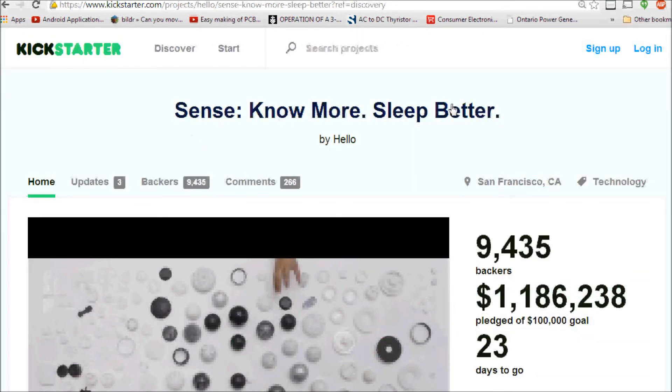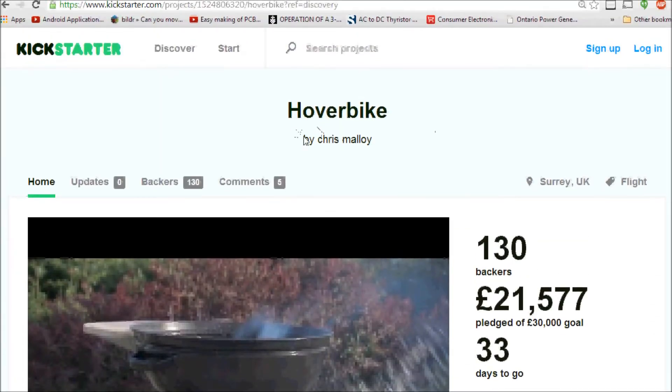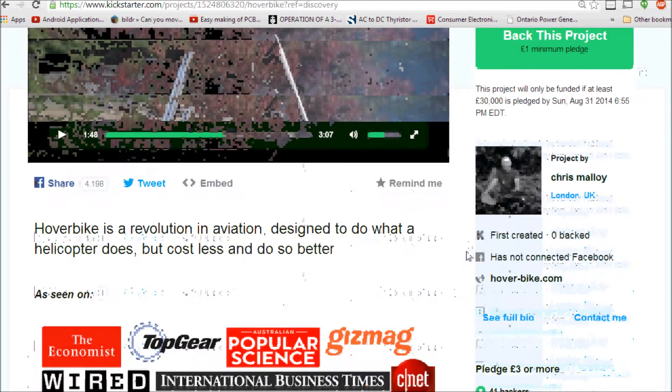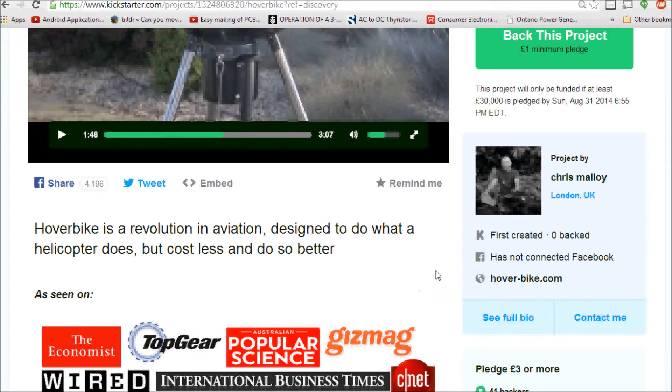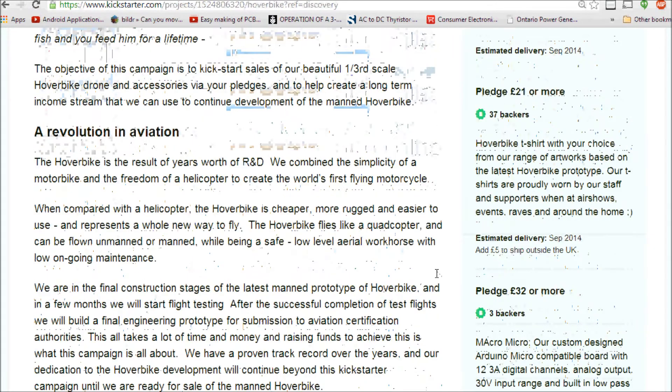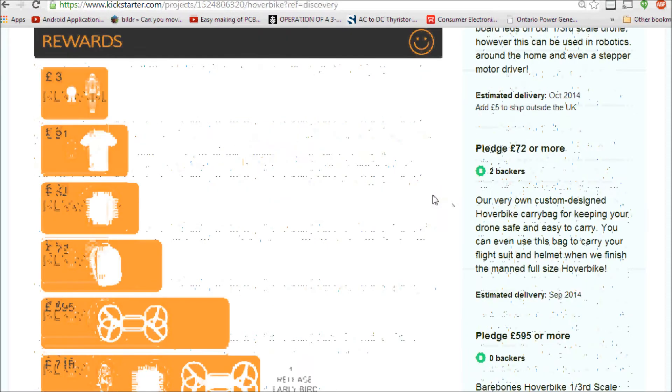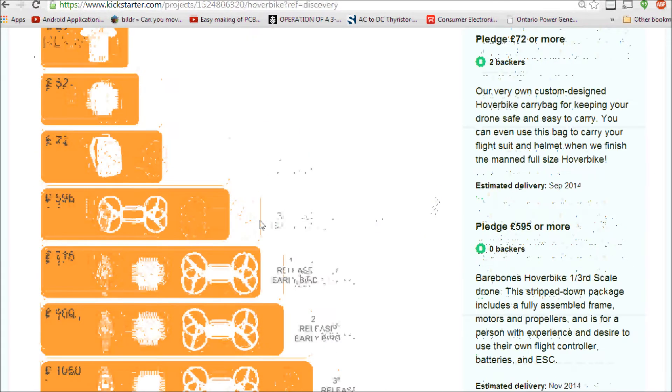My number four top project for August 2014 is the Hover Bike, which currently has 21,000 euros out of a 30,000 euro goal pledged with 33 days to go. This is not actually a gadget you can purchase at this point — you're pledging toward a scale model of their project.